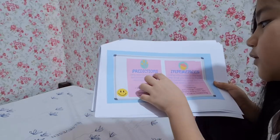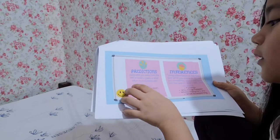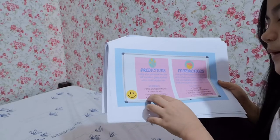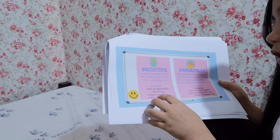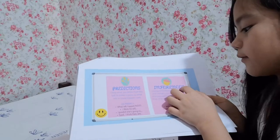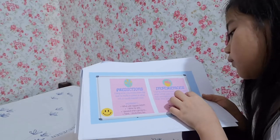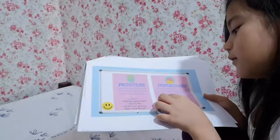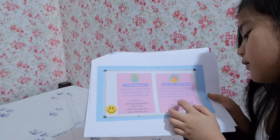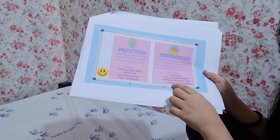Predictions: using what you know from the text to make a good guess at what will or could happen next. We predict what will happen next — 'I think he will,' 'I predict she's going to,' 'I think they are.' Inferences: using information in the text and what you know to figure out something the author didn't tell you. We infer feelings, why things happen, where characters are, and what is happening.